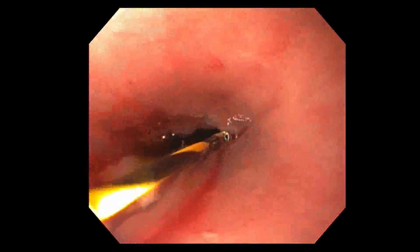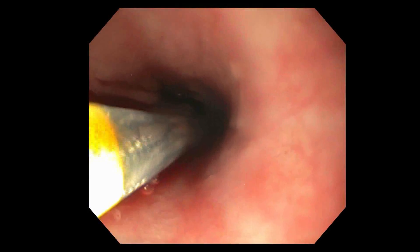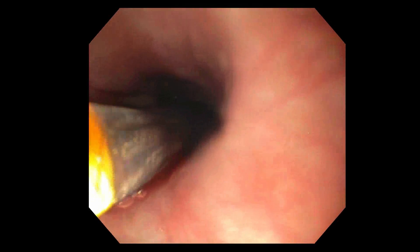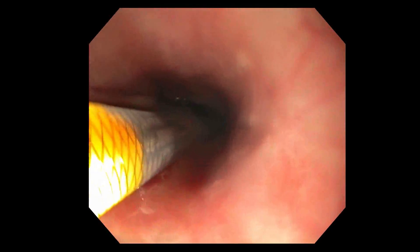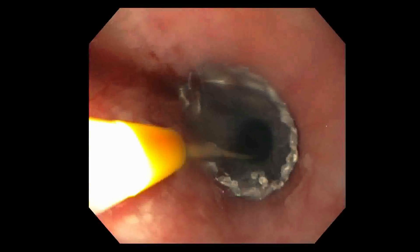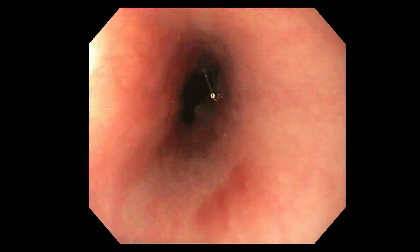A soft-tipped guide wire was used during stent placement, and a new fully covered metal stent of the same size was deployed traversing the anastomosis, in suspicion of an area of narrowing distal to the anastomosis that could create back-pressure leak. To prevent stent migration, it was clipped to the esophageal wall as previously described.